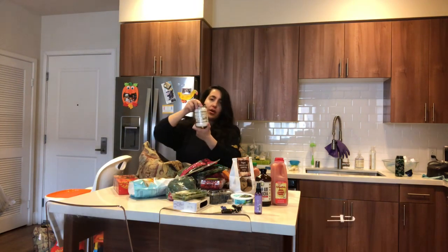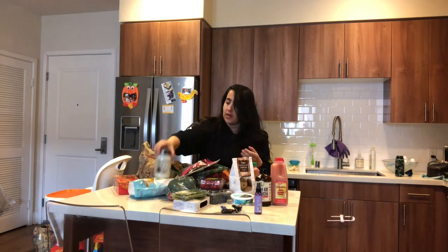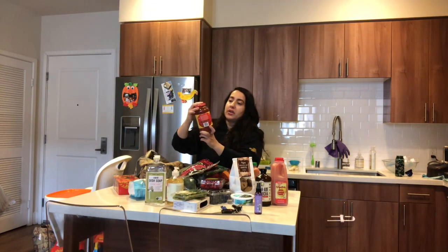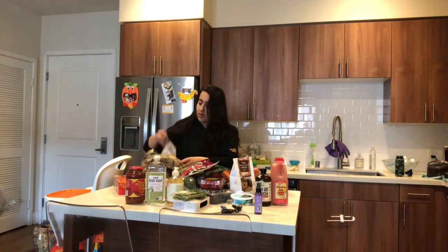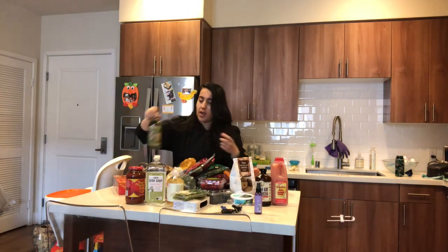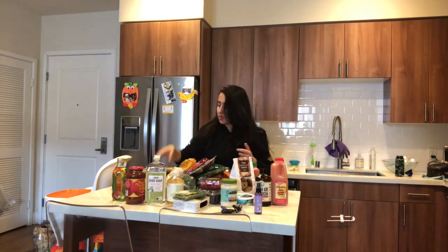I bought coconut oil, which is actually a multi-use item — you can use it on your skin to moisturize or when you're cooking. I bought hand soap, liquid dish soap. This is my go-to marinara sauce; it's organic and it doesn't have any salt in it, so you can add the seasonings as you wish. I bought organic basmati white rice, grapeseed oil which is good for high heat if you want to sauté or fry something, and this vegan mayo from Trader Joe's — it's really, really good.